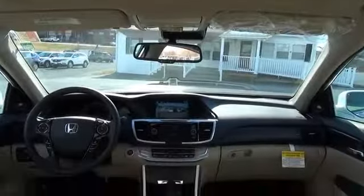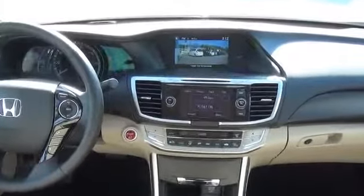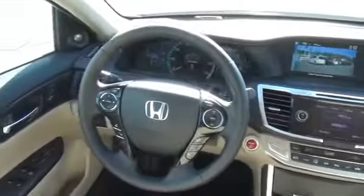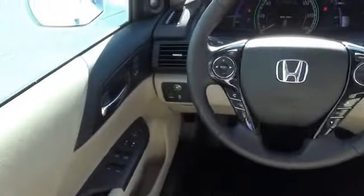Inside you'll find leather seats, heated seats, Bluetooth connectivity, a satellite radio, steering wheel controls, memory seats, a premium sound system, dual temperature controls, and a backup camera.